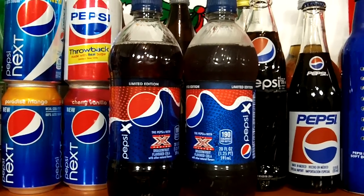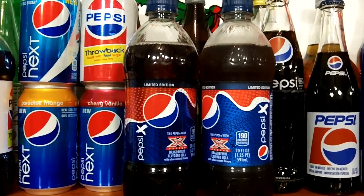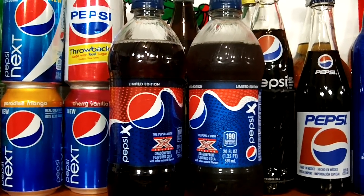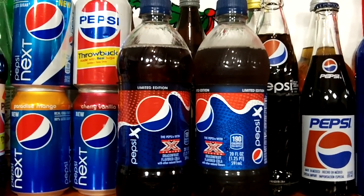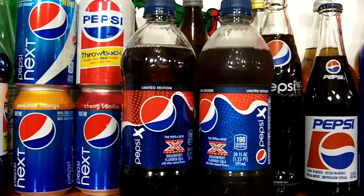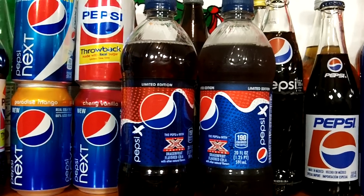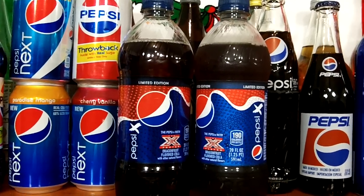I didn't see these at all at my local Walmart or H-E-B grocery stores. They were slated to hit store shelves on October 8th of 2012, and it came in 12 pack cans, 2 liter bottles, and 20 ounce plastic bottles, but I only found this 20 ounce plastic bottle.